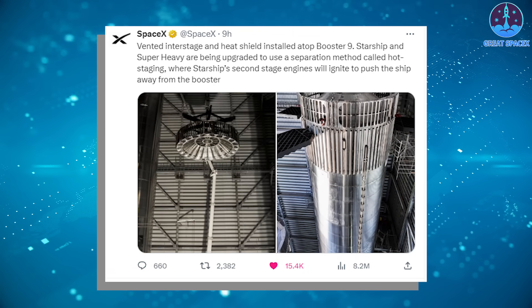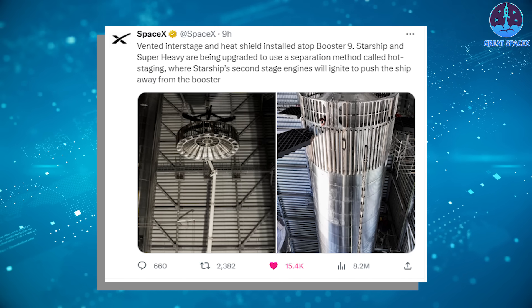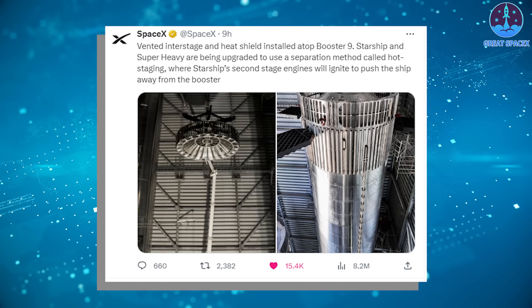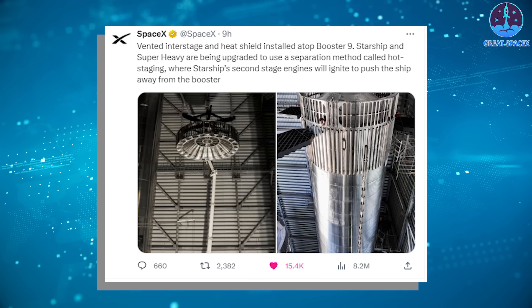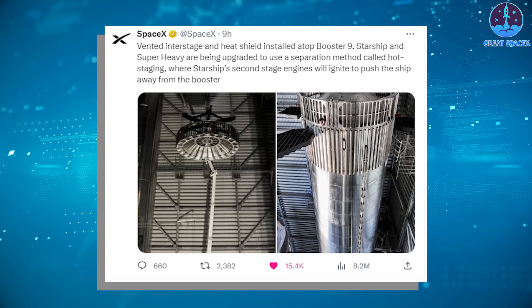Vented interstage and heat shield installed atop Booster 9. Starship and Super Heavy are being upgraded to use a separation method called hot staging, where Starship's second stage engines will ignite to push the ship away from the booster, the company wrote on August 18th in a post on X.com, sharing two photos of the new hardware.